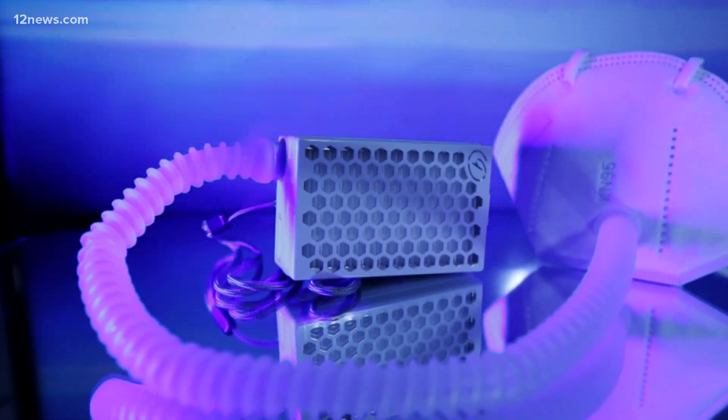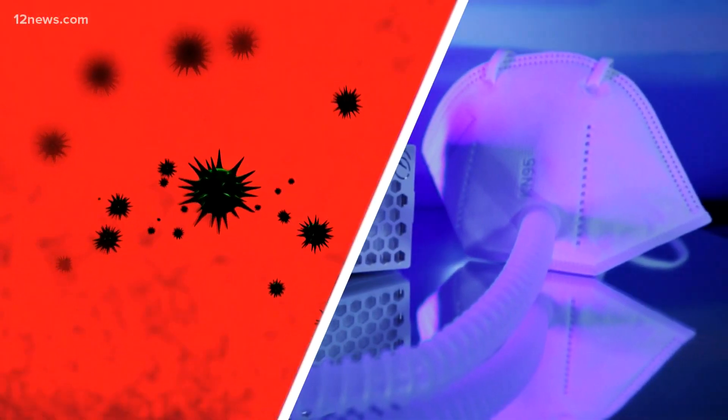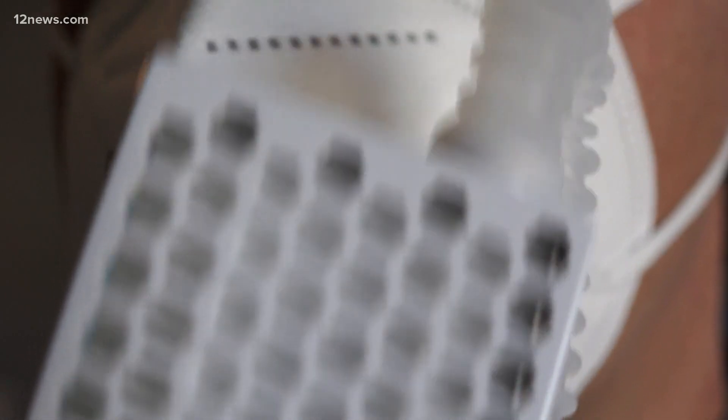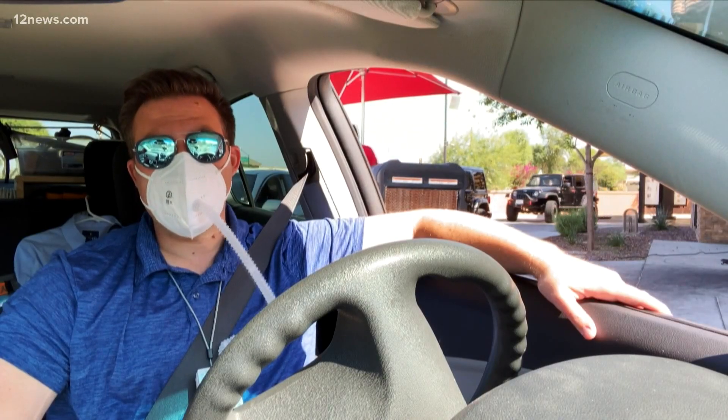Is this going to filter out coronavirus? It's really not. You have to look at the PM rating — PM is the particle matter rating. For this thing, that's 2.5. Viruses are way smaller than that, so the filter won't filter out a virus. Dr. Hamed says the mask itself is pretty good, except it's got a hole in it and a fan blowing air at your face. He would not be caught dead wearing this in public.